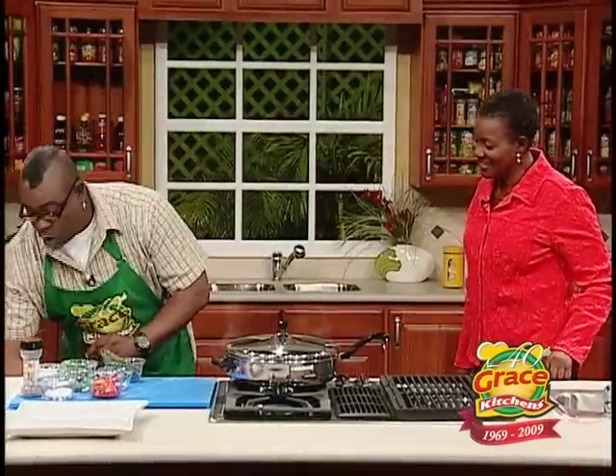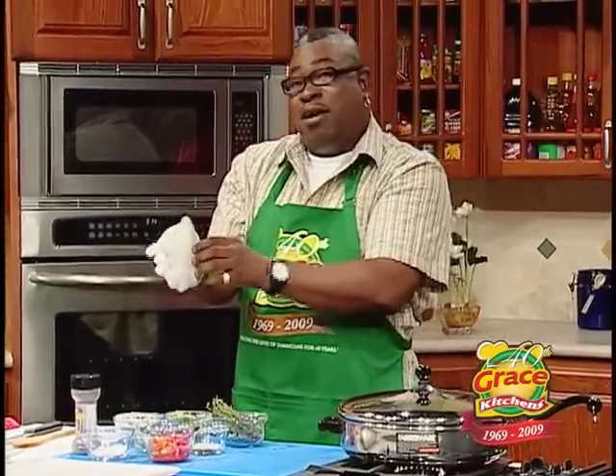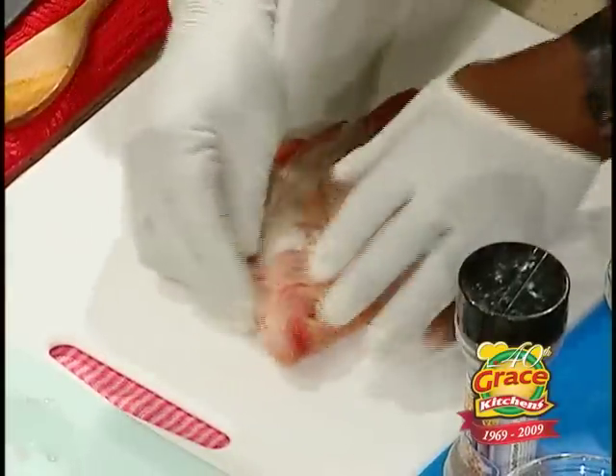Alright, what we are going to do now — we are seasoning the fish meanwhile that is going boom bang, boom bang. People don't know what boom bang, boom bang mean — it means it's going to simmer. You season the fish. The other way you start with black pepper.